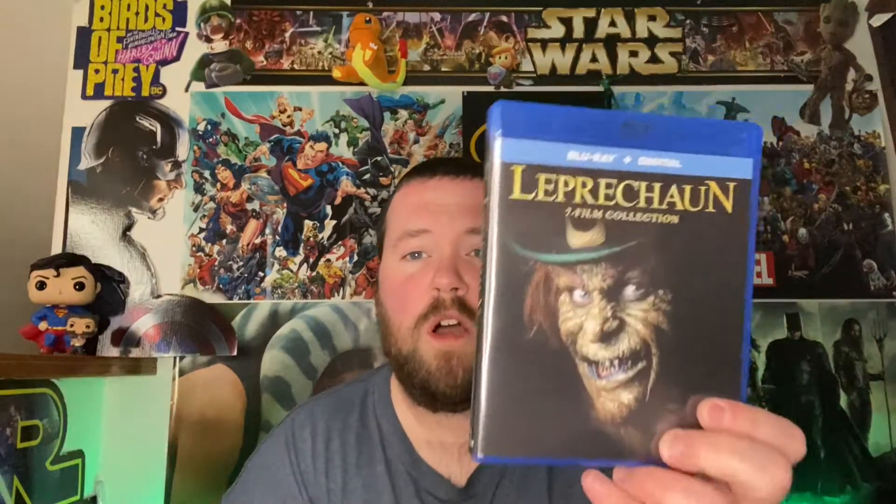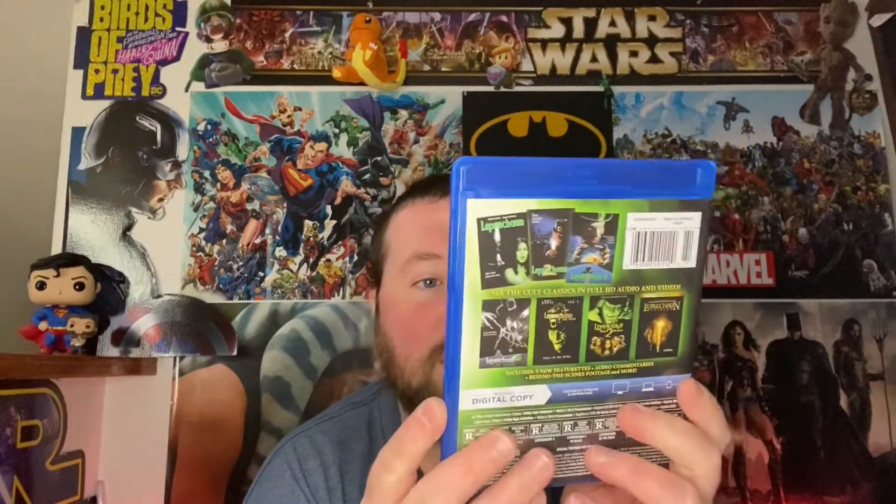Next is the seven-film collection of the Leprechaun movies — I'm saving those for October since that's always horror month. Then there's the newest Jackie Chan movie, Vanguard, which I'm super stoked to check out — it's in the watch pile, which never stops growing. And then the 2014 Godzilla with that awesome matte finish slipcover — I just posted a review for it on Monday. Love that movie.